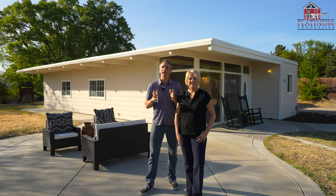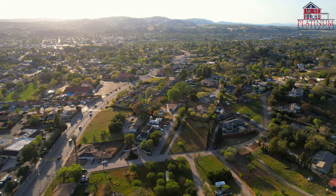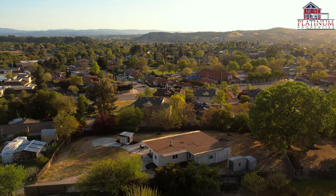Welcome to 715 Ivy Lane in the heart of downtown Paso Robles, situated on nearly half an acre with panoramic views. This mid-century modern home is perched up on a knoll with privacy, usable land, and it's right here in town.